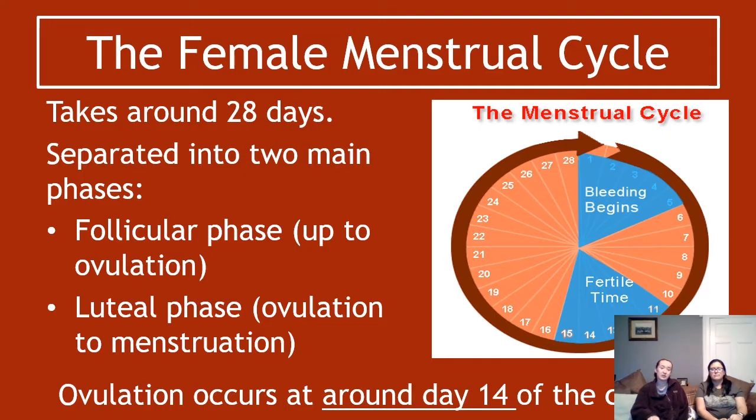The first phase is called the follicular phase — that is everything up to the point of ovulation. The second phase is called the luteal phase, which goes from ovulation to the actual bit of menstruation. The ovulation bit occurs around day 14, but in certain people it's slightly different — slightly later or slightly earlier. You have to say it occurs around day 14, not at day 14. That is a common question that gets asked.